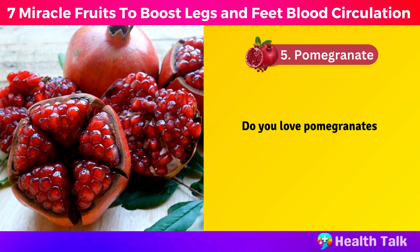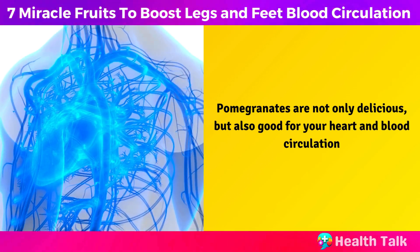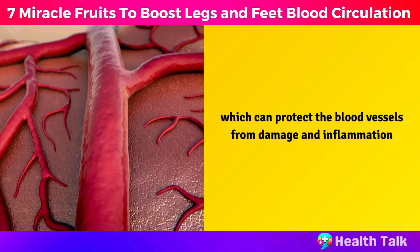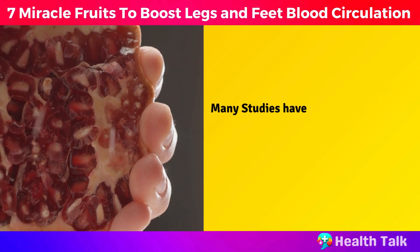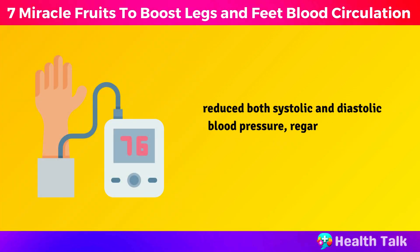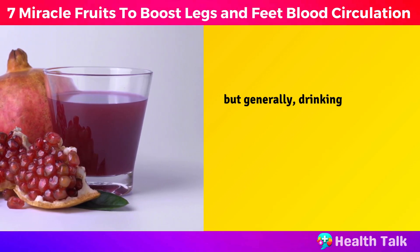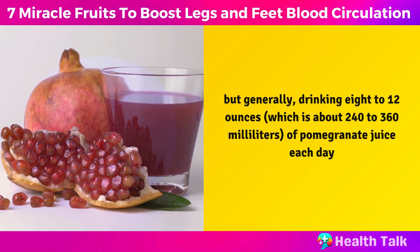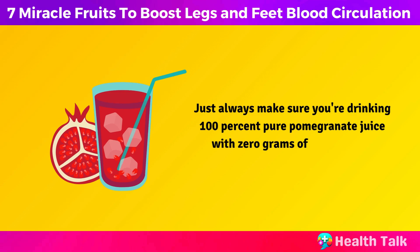Number 5: Pomegranate. Pomegranates are not only delicious, but also good for your heart and blood circulation. Pomegranate contains powerful antioxidants called polyphenols, which can protect the blood vessels from damage and inflammation. They also have antiplatelet effects, which means they prevent the blood cells from sticking together and forming clots. Many studies have shown that drinking pomegranate juice or taking pomegranate extract supplements reduced both systolic and diastolic blood pressure, regardless of the amount consumed. Generally, drinking 8 to 12 ounces, which is about 240 to 360 milliliters, of pomegranate juice each day is a safe and healthy amount for most people. Always make sure you're drinking 100% pure pomegranate juice with 0 grams of added sugar.